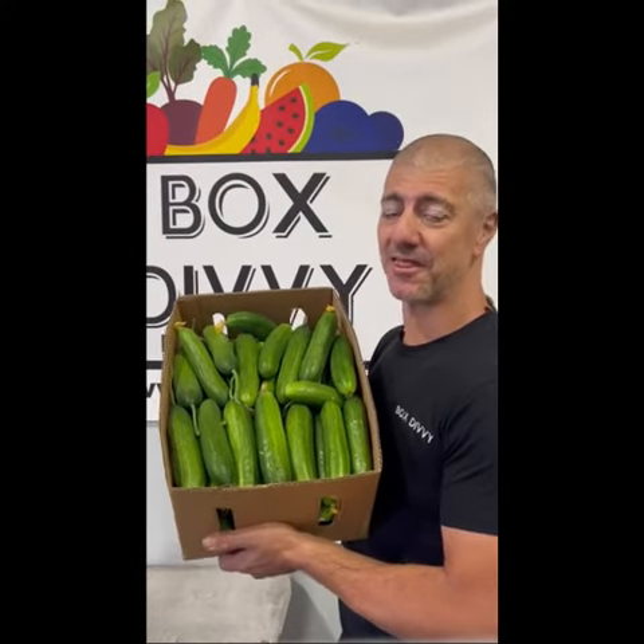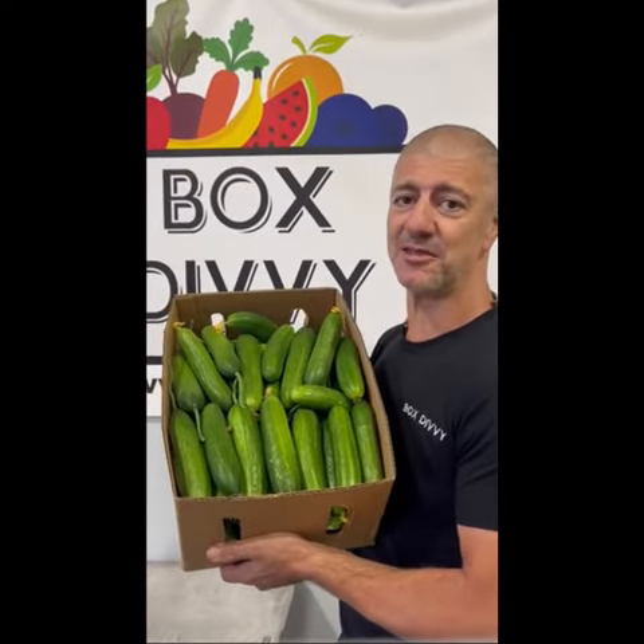You can't go wrong with these delicious Lebanese cucumbers. They will be under $6 a kilo this week.